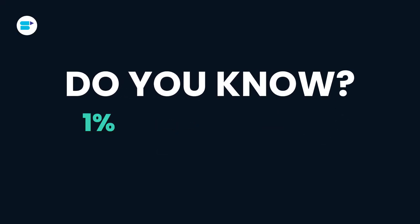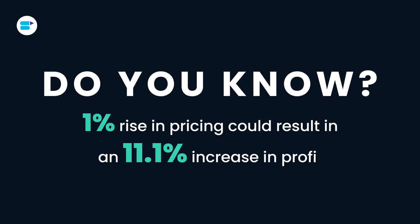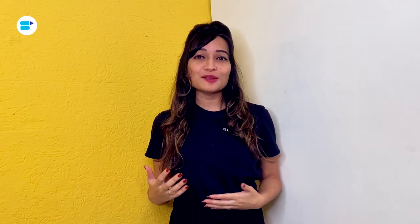Do you know a 1% rise in pricing could result in an 11.1% increase in profit? It's true that the fastest and most effective way for a company to make its maximum profit is to get its pricing right.